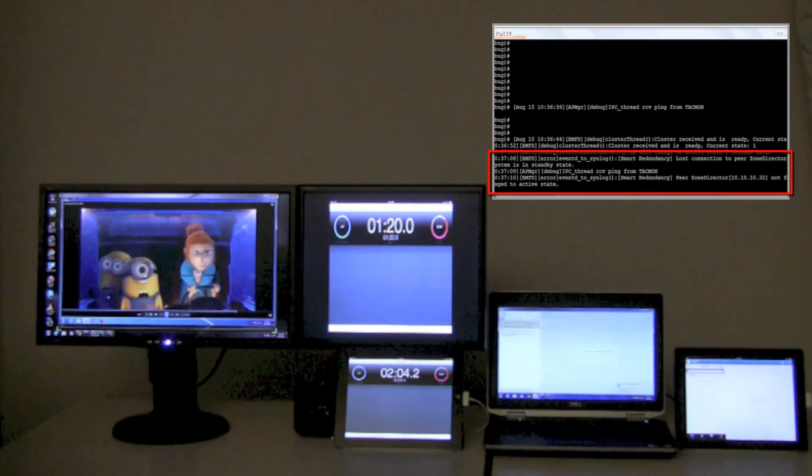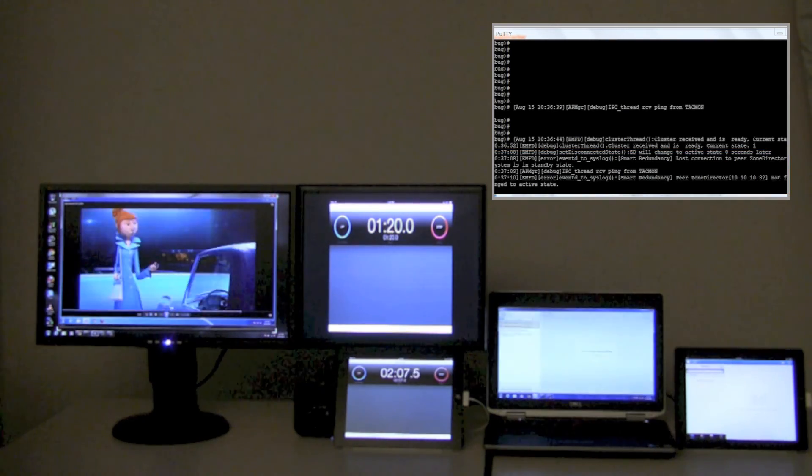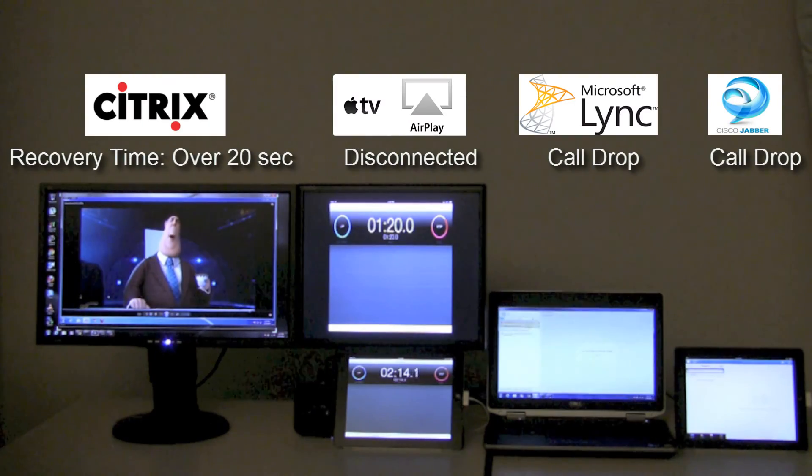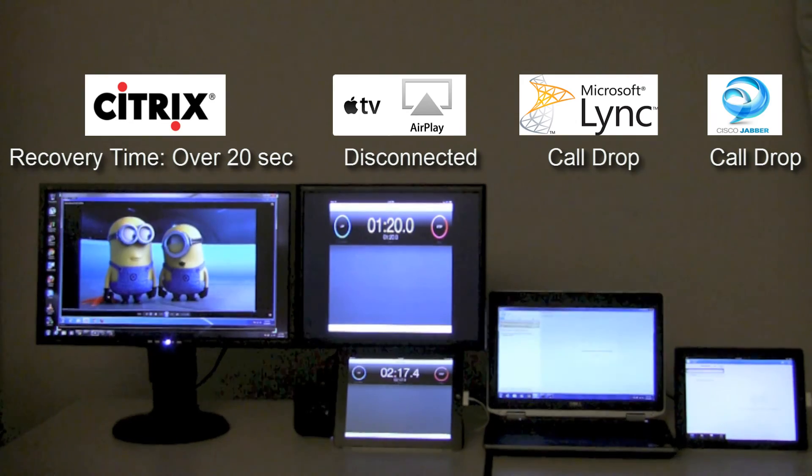As we just saw, Ruckus Smart Redundancy is not fast enough to perform quick recovery from failure, which significantly impacts time-sensitive and mission-critical applications like Microsoft Lync and Jabber.